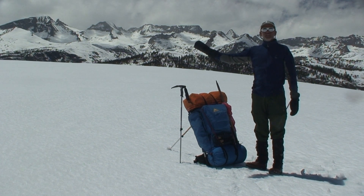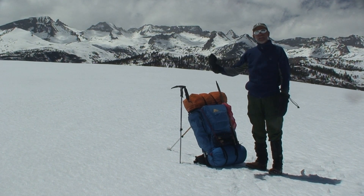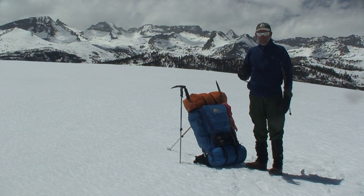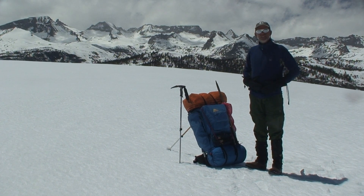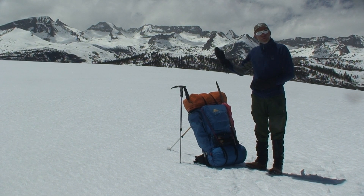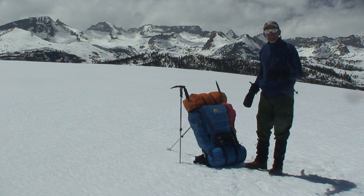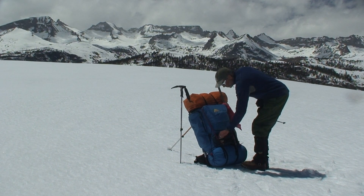Out here on Bighorn Plateau on the Pacific Crest Trail where it's all snow and there's a lot of wind, and we had a 17 degree morning. I want to let you know that a fleece makes a good thermal layer for your mid layer. When the wind hits you, it'll go right through. What's the solution? Get a shell — something to block the wind.